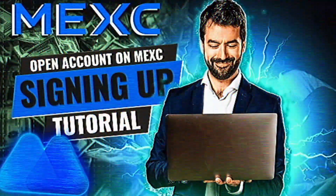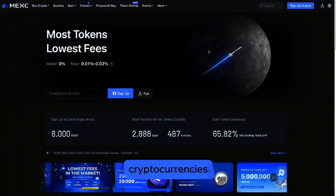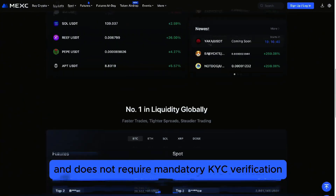Welcome to this MEXY tutorial for beginners. MEXY is an excellent choice for trading cryptocurrencies, as it offers the lowest trading fees on the market, the most trading pairs, and does not require mandatory KYC verification.